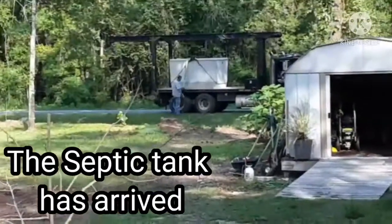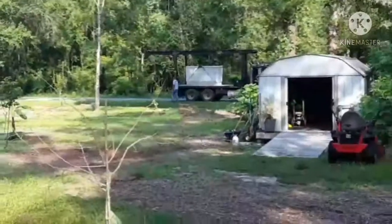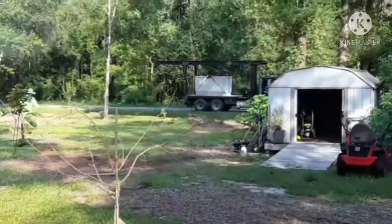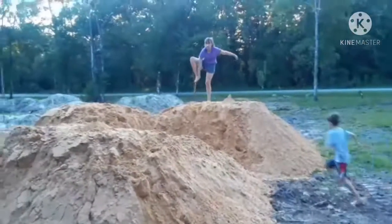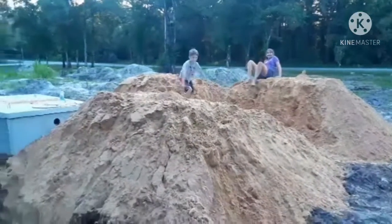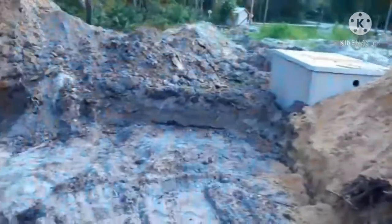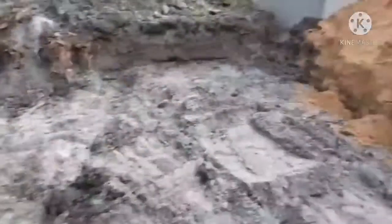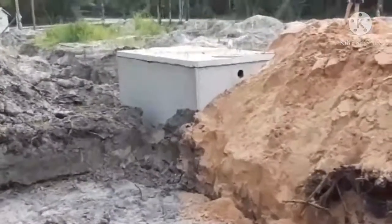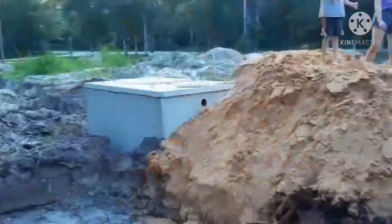We're going to set the tank today. I'm scared. Why can't we do a car move? Daddy, that's the only mountain that I'm able to do. Daddy! Mom, did you see? Yeah.